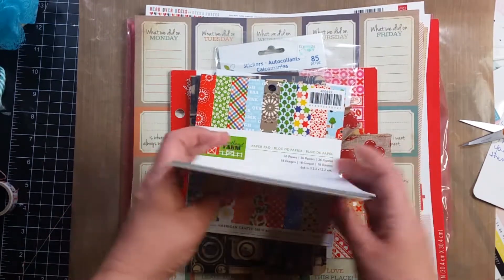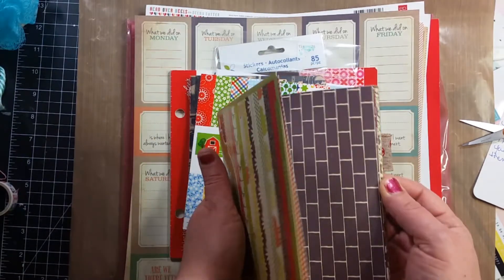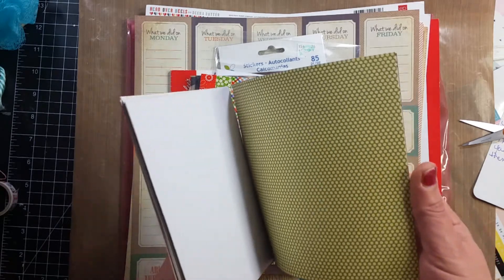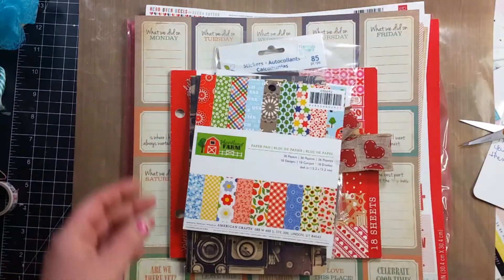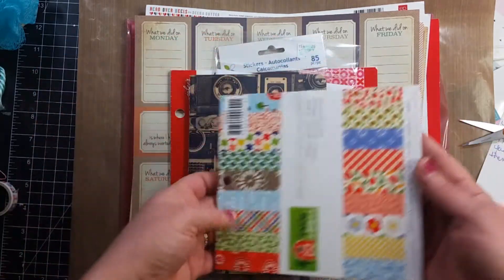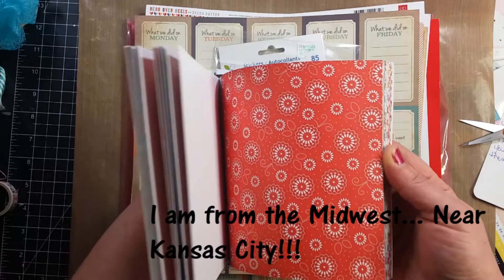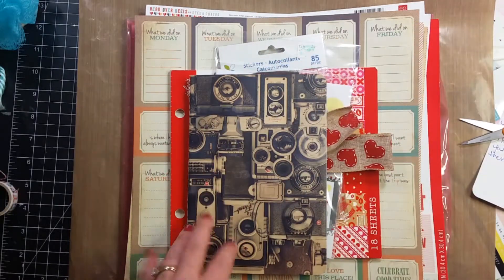She sent me this huge paper pack. I had just done a process video — which isn't up yet — about these little pygmy goats that my dad had, and this paper would have been perfect for it. She sent me this one by American Crafts. It's Heartland Farm. I live in Georgia, but I think this is a Midwest thing — we like this stuff. It's awesome. So she sent me that. That's really nice.